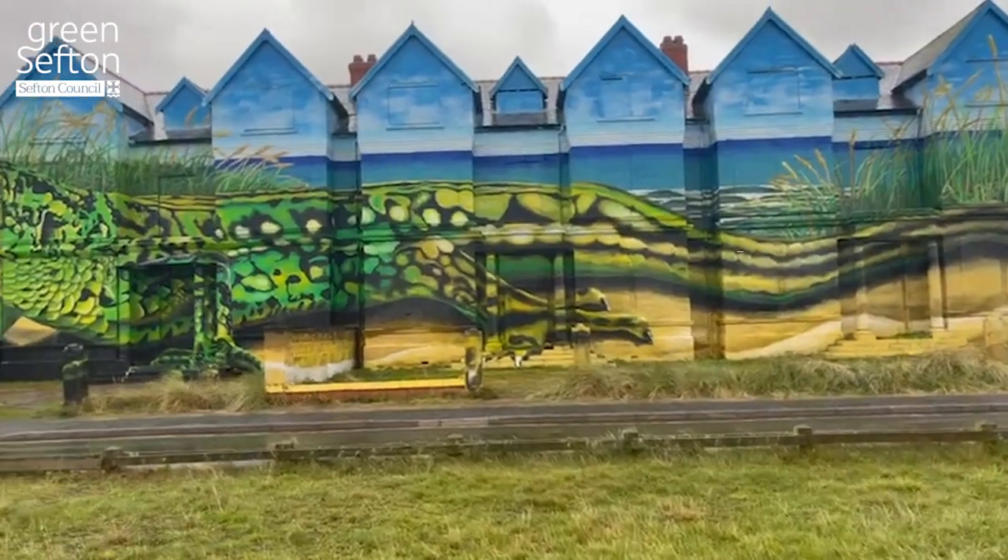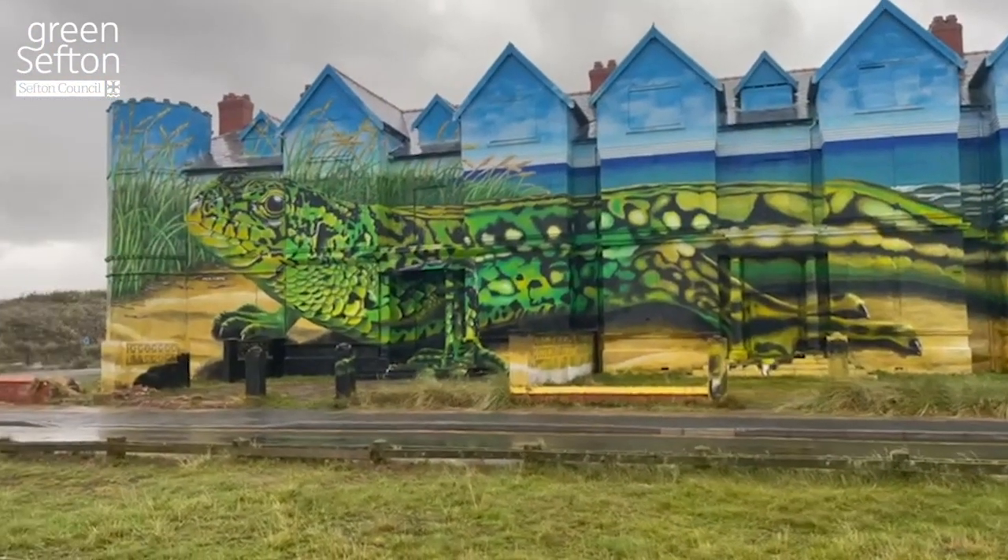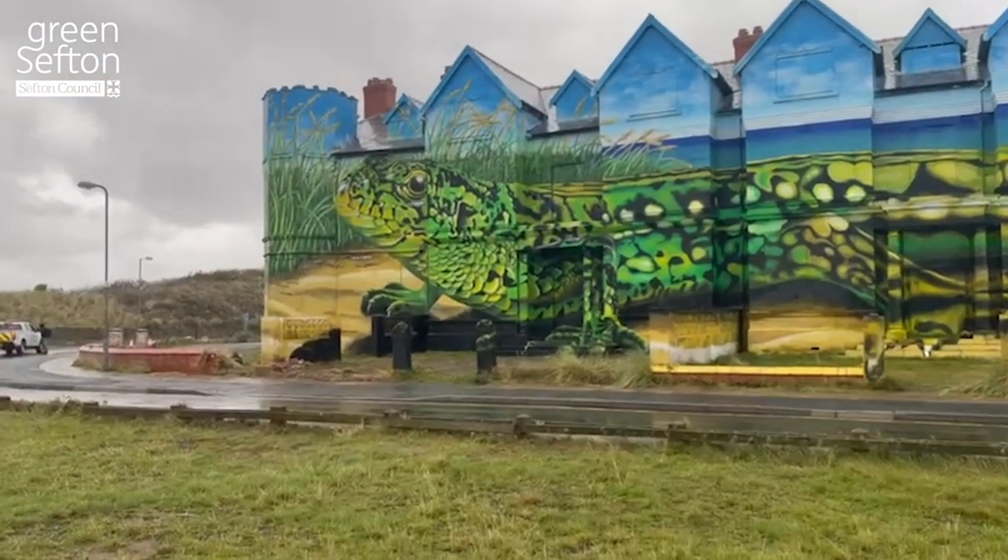Welcome to Ainsdale. I've been working on some improvements to the Ainsdale Gateway for the last couple of years, and this is part of the first phase of improvements at Ainsdale, where we've commissioned Paul Curtis to undertake some artwork on the outside of Toad Hall. Really exciting, all completed now, and it will be an amazing attraction bringing people to see the artwork but also the amazing coastline as well here.